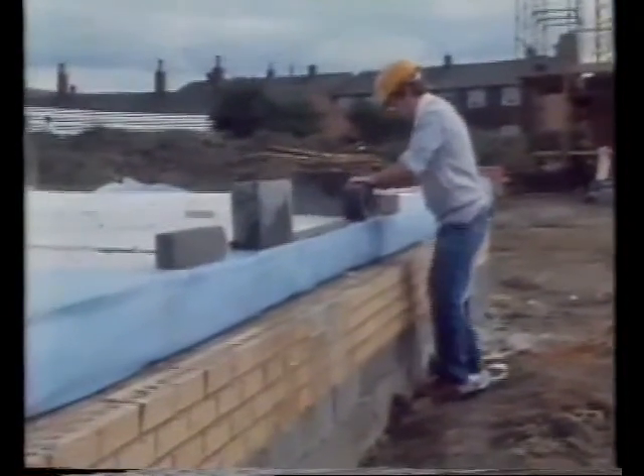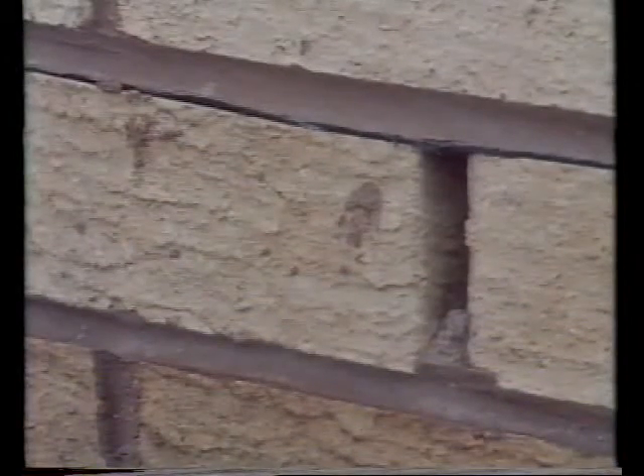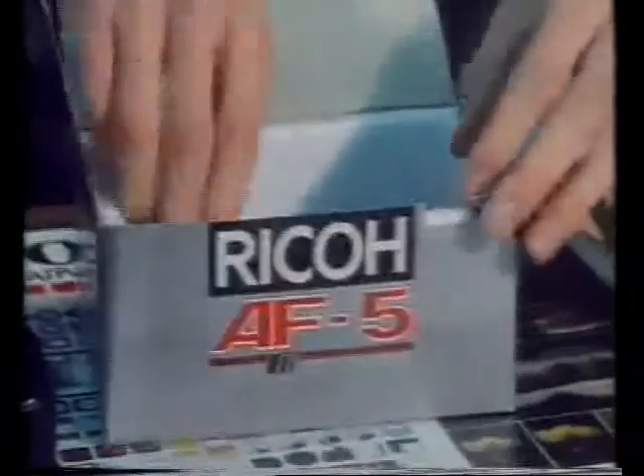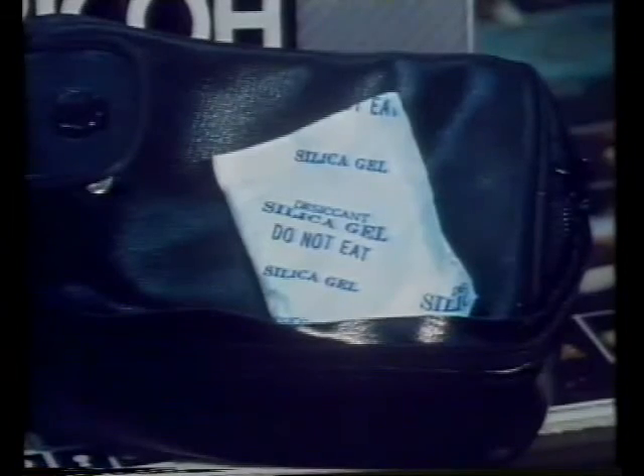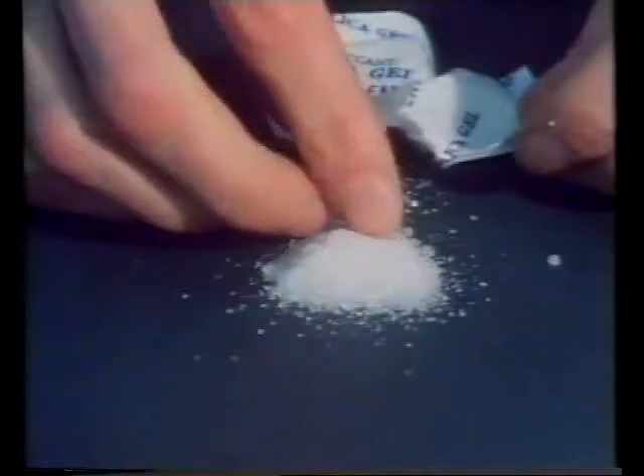The earth is usually damp and water can soak up from the earth into the walls of a house, so houses are built with a damp-proof course — a thin layer of waterproof material that goes between the bricks. The makers of cameras and other delicate equipment put a packet of silica gel in the box: silica gel crystals absorb water vapour from the air and stop the camera from getting damp.